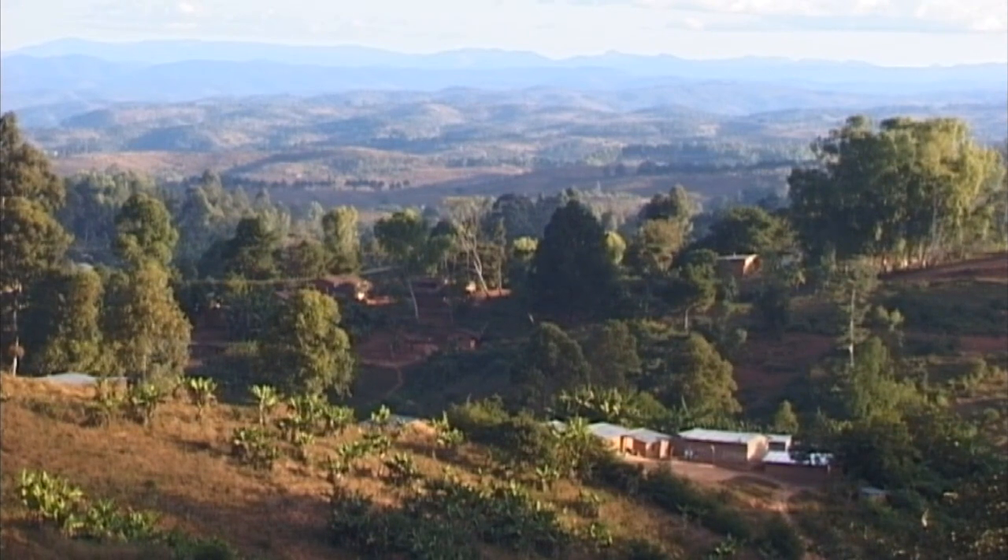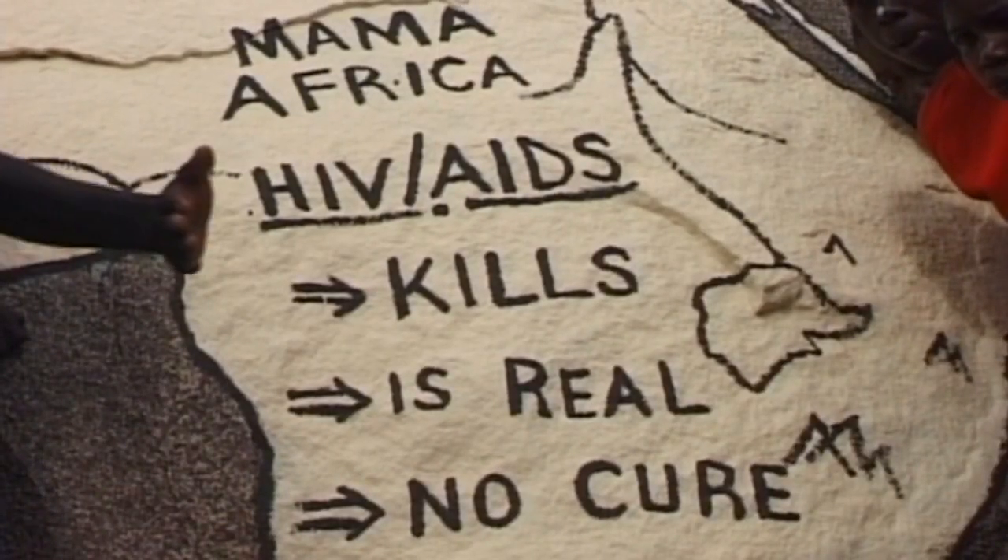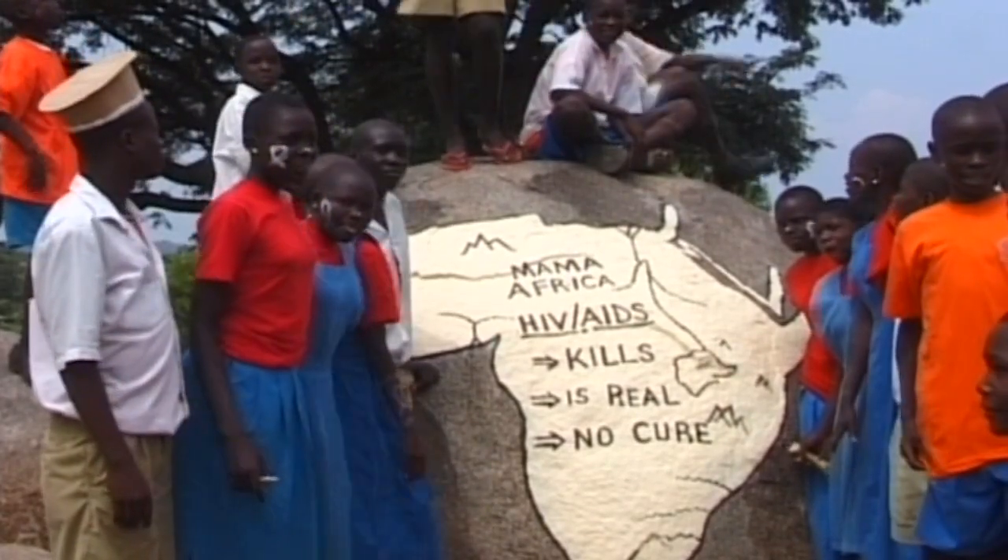Each year, 200,000 infants are infected with HIV from breastfeeding. This mostly occurs in sub-Saharan Africa. HIV-positive mothers often have no safer alternative but to breastfeed.